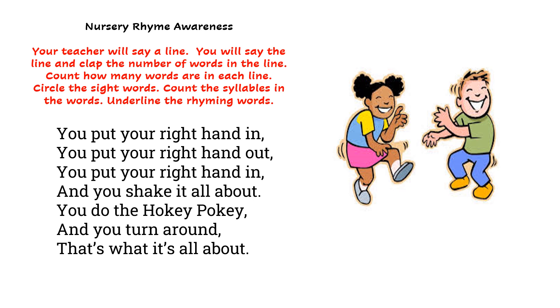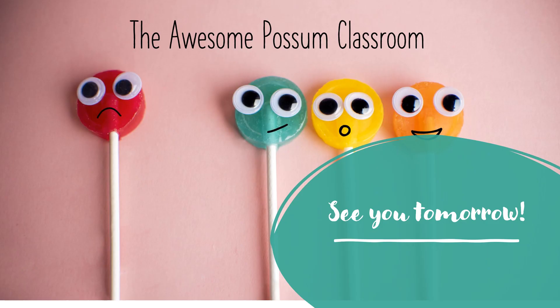Now it's time to work with nursery rhymes with your teacher. Your teacher will say a line. You will say the line and clap the number of words in the line. Count how many words are in each line. Circle the sight words. Count the syllables in the words. And underline the rhyming words. Teachers, pause the video so that you can do this activity with your class. Thank you for working along with the Awesome Possum Classroom. See you tomorrow!